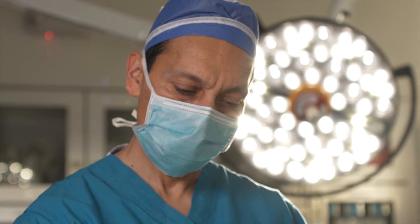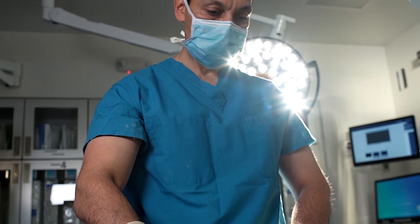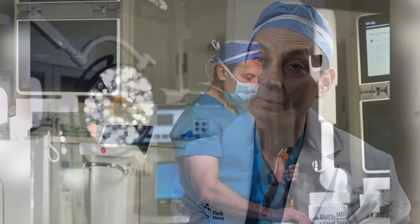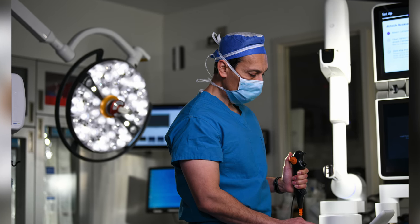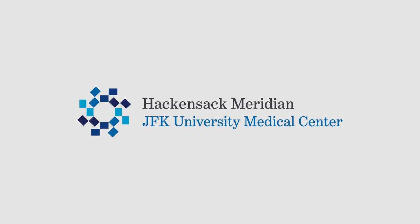Most of our patients are typically back to work in a week or ten days. The robot with its dexterity and advanced vision allows us to perform an operation that quite frankly sometimes is not possible just with the human hands and the human eye.